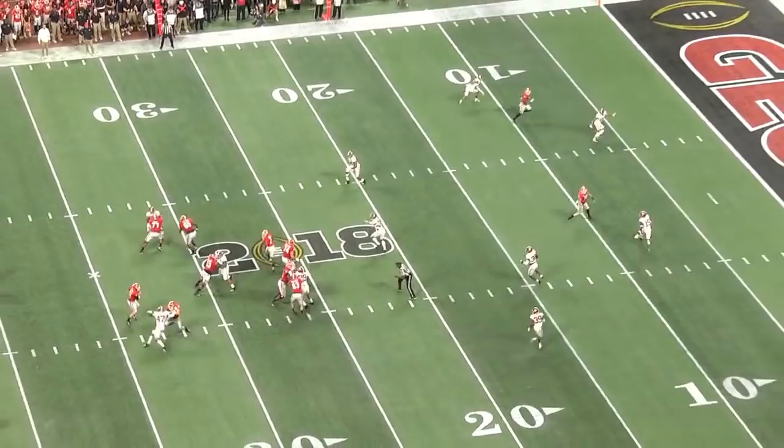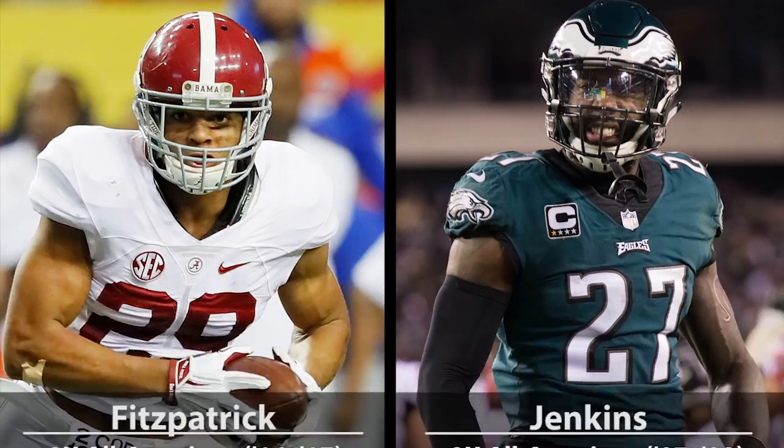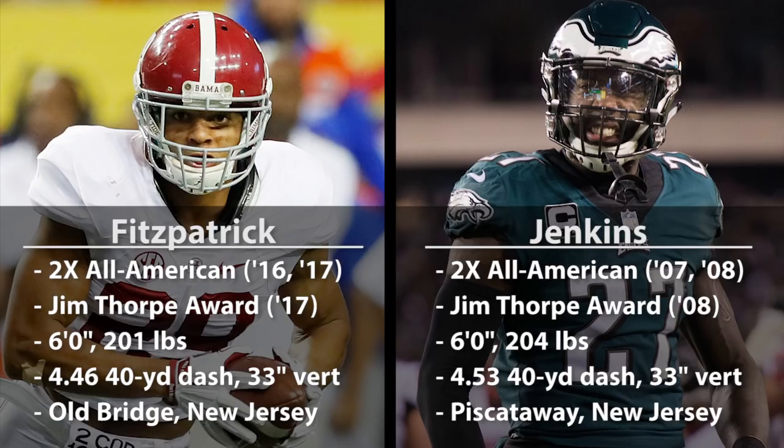To be honest, his whole projection is a very similar situation to Malcolm Jenkins coming out of Ohio State. Just like Fitzpatrick, he was an All-American cornerback and Jim Thorpe Award winner who excelled in the slot and had great ball skills. He measured six feet tall and just over 200 pounds at the combine — also just like Fitzpatrick — and had a 33-inch vertical, the same number as Minka Fitzpatrick. They were both New Jersey recruits, and their hometowns are 30 miles from each other.